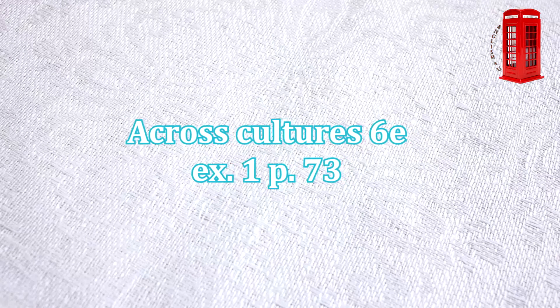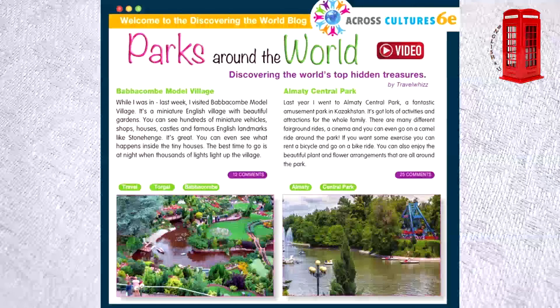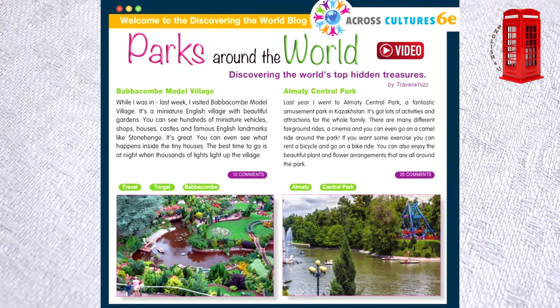Across Cultures 6E, Exercise 1, page 73. Parks Around the World. Discovering the World's Top Hidden Treasures by Travel Wiz.